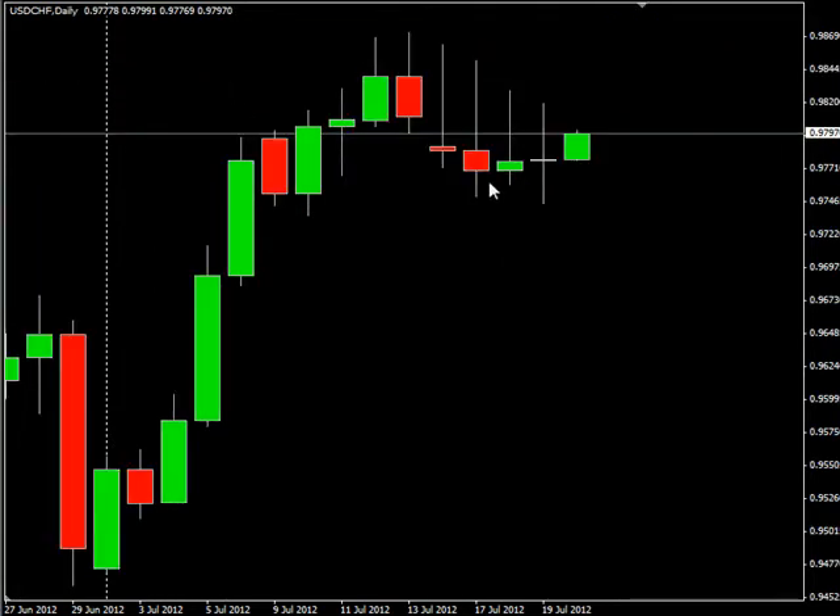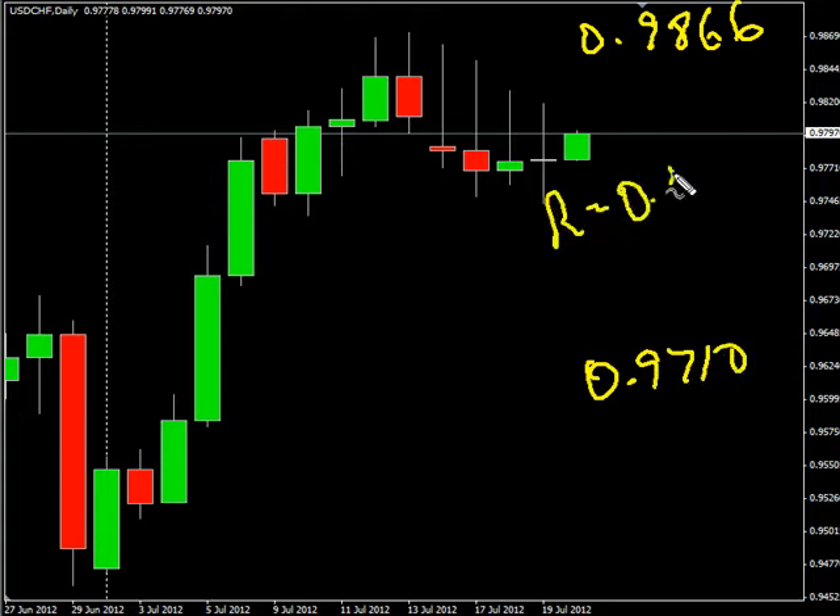Now the USD/Swiss pair — this pair closed up just by a little bit. We are looking for it to potentially go as high as 0.9866, possibly as low as 0.9710. Look for some resistance around 0.9838 and look for some support around 0.9750.